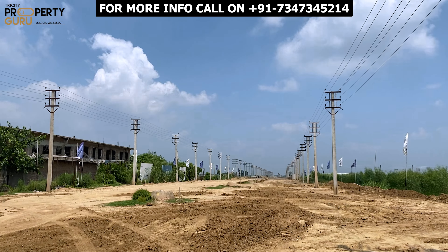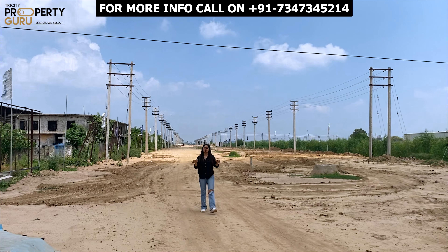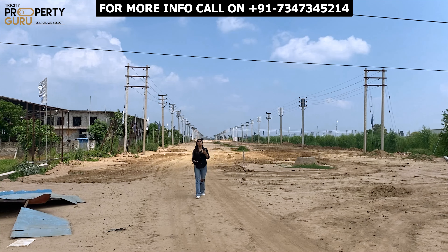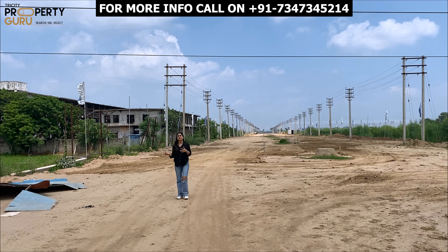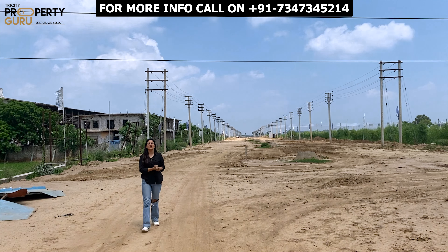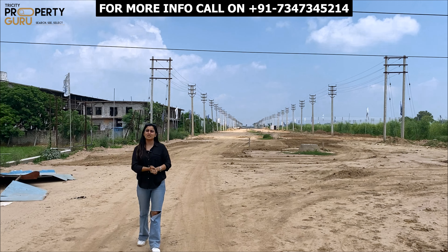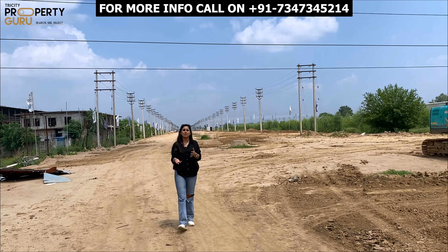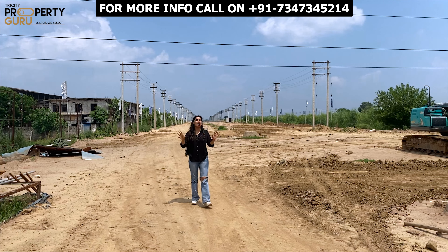In the coming time, this is going to be a fully developed area and many more industries will come here. As of today, as you are seeing industries starting to come here, the rates of plots are quite reasonable. But in the coming time, the rates will be very high. So if you want to open your industry in this area, whether small or large, call us today to book at a reasonable price before the hike comes.